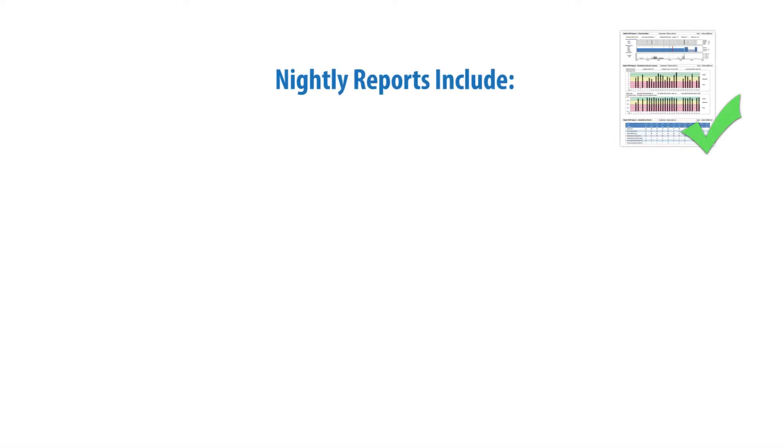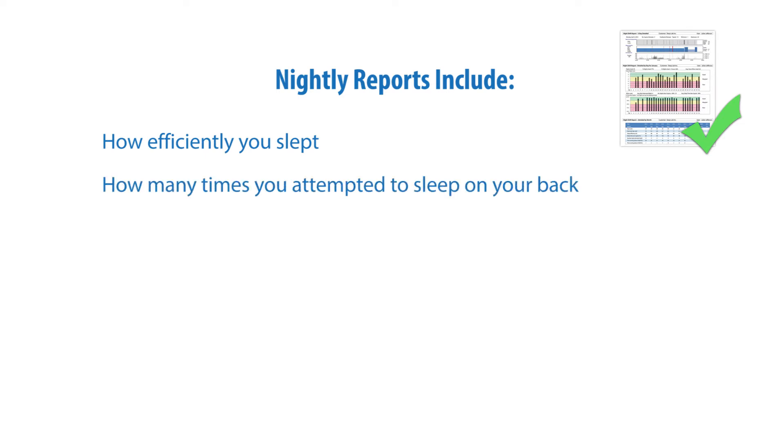Nightly reports include how efficiently you slept, how many times you attempted to sleep on your back, and how quickly you responded to positional feedback.